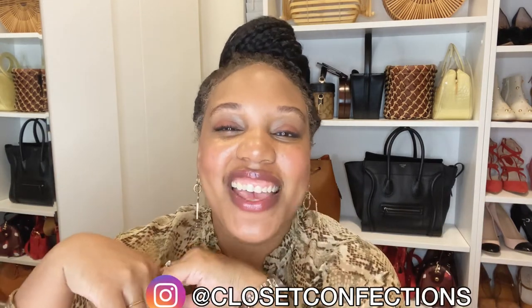Hello beautiful people, welcome to Closet Confections! I'm your host Kindred, and today I thought it would be fun to share some Thanksgiving outfit ideas. The big turkey day is coming up in just a few days and I was going through my closet trying to decide what I'm going to wear, and I thought let me film it and give you guys some ideas too. This year's Thanksgiving is going to be a lot different for a lot of us — myself included — it's just going to be me, Christian, and Eric.